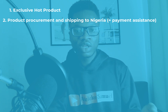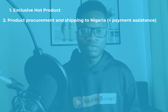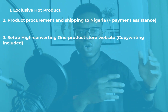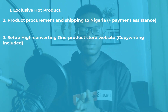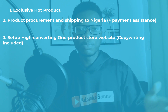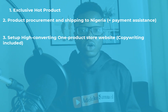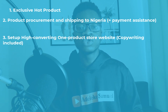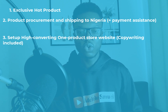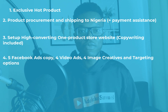Once I've helped you source the products from China to Nigeria, I'll also help with all the Facebook ads copy and your full marketing system. I'll set up a one-product store website — your landing page, sales funnel, copy, all the design — and integrate your form. Everything will be done for you.